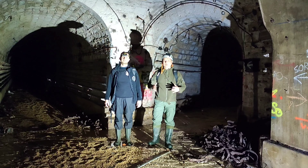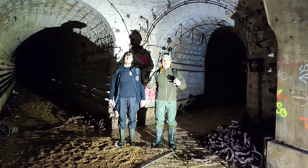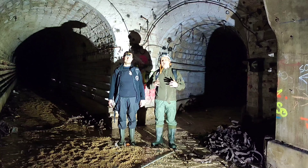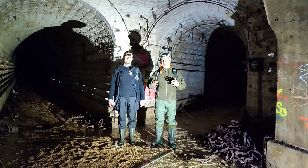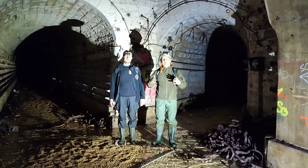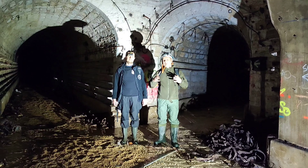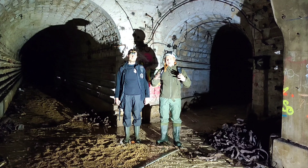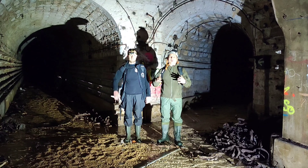Nasza przygoda po systemie francuskich fortyfikacji dobiega końca. Próbowałem Wam pokazać najciekawsze elementy – nie udało się pokazać wszystkiego, bo jest to niemożliwe. Z tego miejsca bardzo serdecznie chciałbym podziękować Maćkowi, który bardzo mi pomógł w realizacji tego odcinka. Maciek prowadzi swój kanał na YouTube pod tytułem Kanapowcy – możecie zobaczyć też na jego kanale, bo również kręci materiały z takich miejsc. Serdecznie zapraszam do oglądania i do subskrypcji. Cześć!